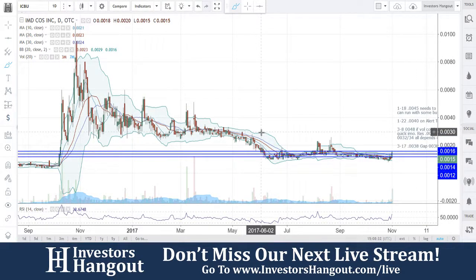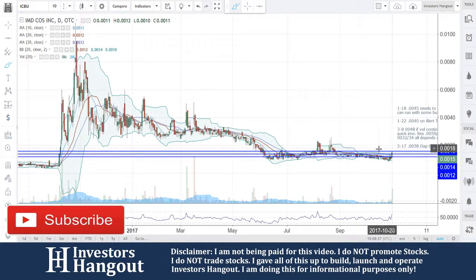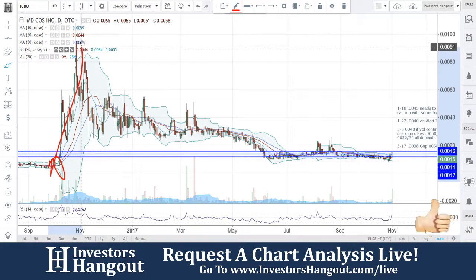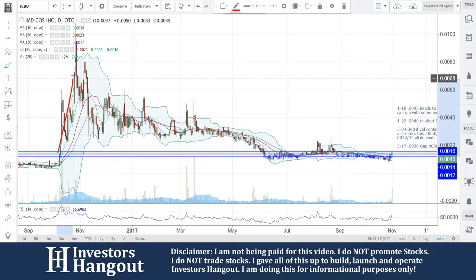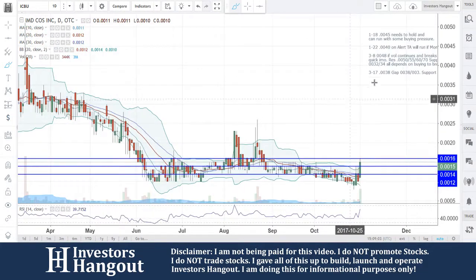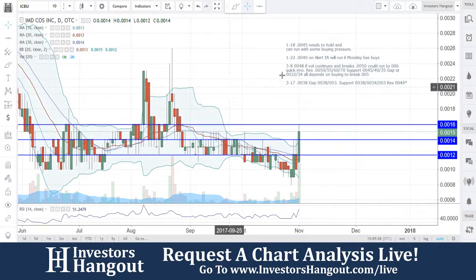Take a look at stock ticker symbol ICBU, brought up over here on investorshangout.com. One thing I want to point out before I jump in — it's going to be last year. Look at that: on 10/7/2016 is when you guys had that big move, all the way up to the 0.01 area, and then ended up pulling back down. It stayed stable around 0.0040 and kind of fell down from there. It's been just over a year since that big move, and today we're starting to see some action coming back into ICBU, brought to us over here on investorshangout.com.